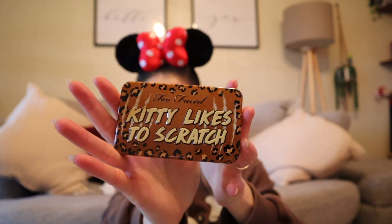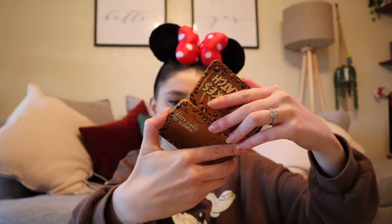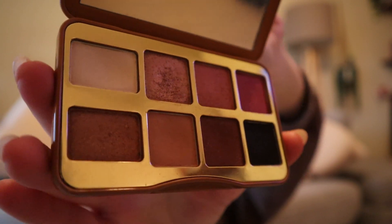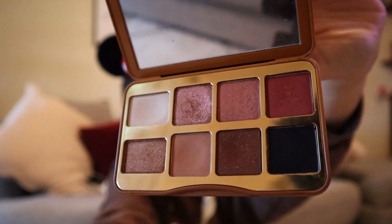I'll probably take a little compact mirror slash eyeshadow palette, just to be able to sort out my makeup — it's handy to have a little mirror to check your teeth after eating. This is the Too Faced Kitty Likes to Scratch palette, and I really like this one — it's got some nice basic colours. Post-2020, hand sanitiser is a must.